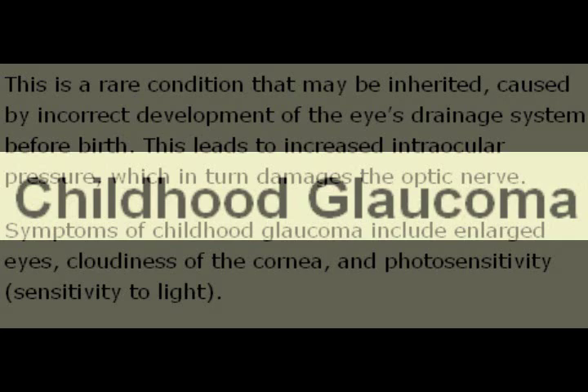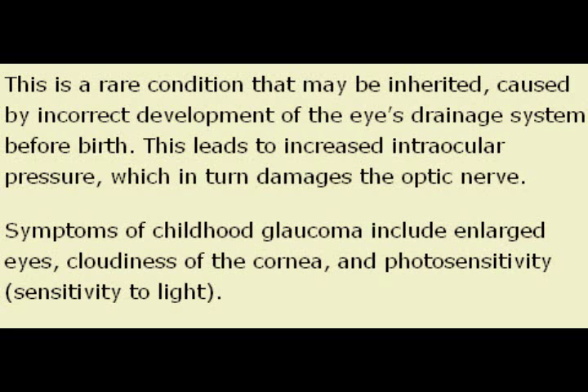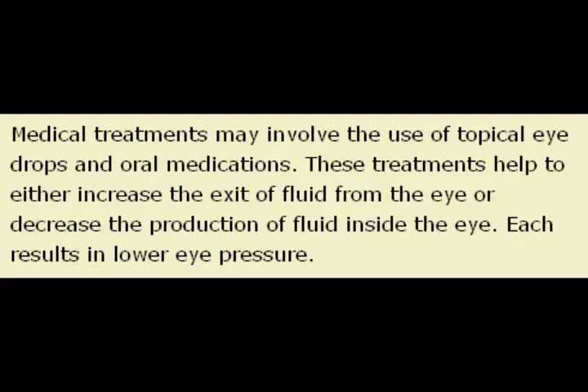Sometimes your baby is born and it seems to have a lot of tears in the eyes and it seems to have this cow eye look, and it appears to be glaucoma. Glaucoma is any raise in the pressure of the eyes. Congenital glaucoma that children can be born with is fairly rare. However, when you do get glaucoma, it's a life-threatening disease and it can possibly lead to blindness — and actually, untreated, will almost definitely lead to blindness.